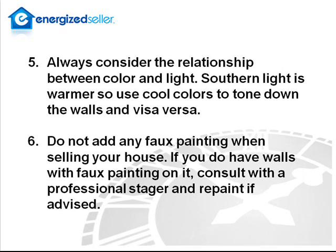Always consider the relationship between color and light. Southern light is warmer, so use cool colors to tone down the walls and vice versa. Do not add any faux painting when you sell your house. If you do have walls with faux painting on them, consult with a professional stager and repaint if advised.